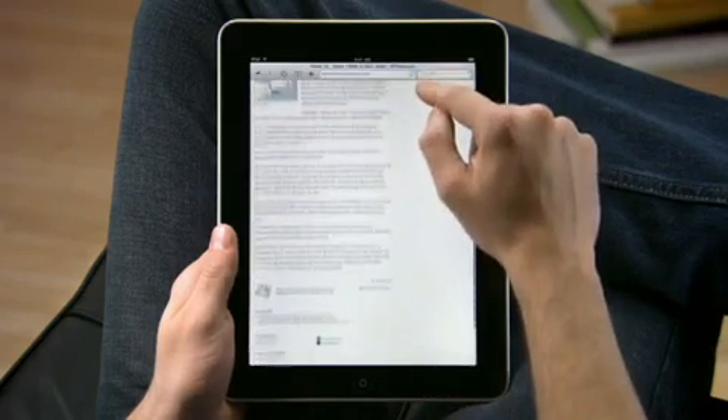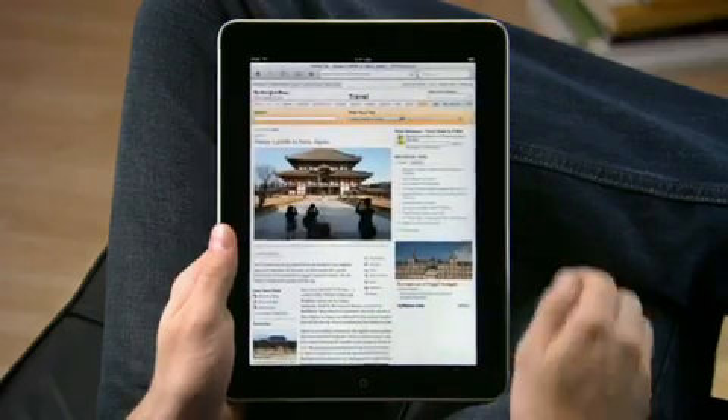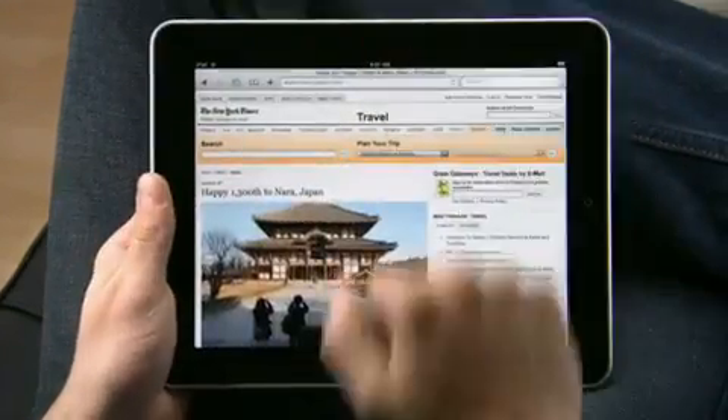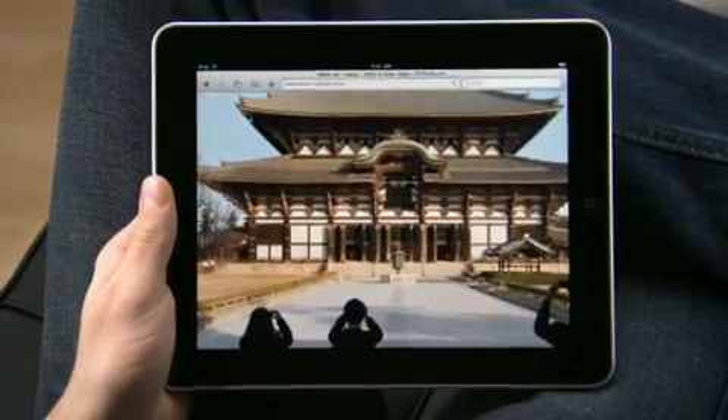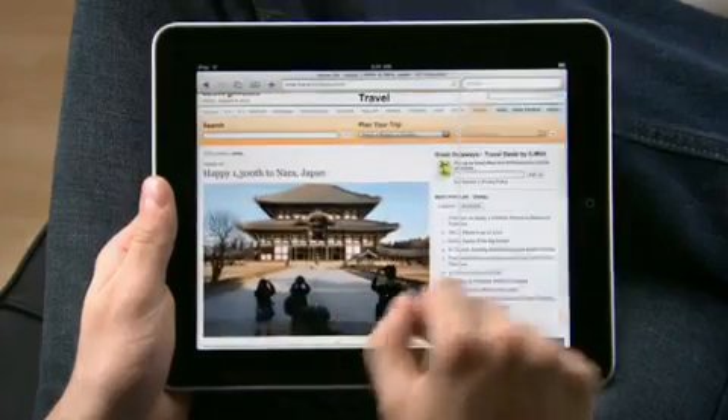The great thing about iPad is it adapts to how you want to use it. Rotate to view pages in landscape and pinch to make things bigger — you'll see even more detail. It doesn't get any simpler.